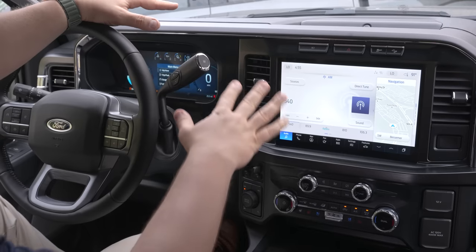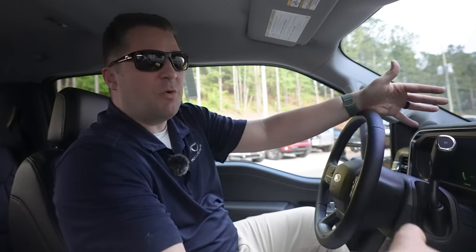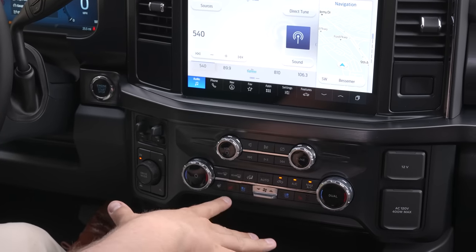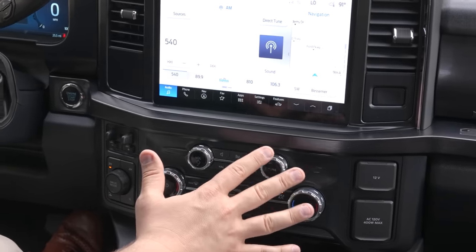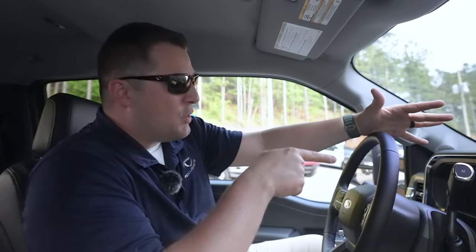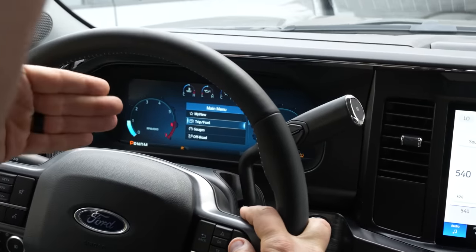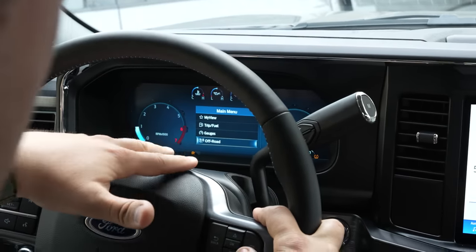The infotainment system is a big improvement as well. You've got the massive SYNC 4 system — a 12-inch touchscreen with picture-in-picture. I absolutely love it. Ford also did not get rid of all the physical buttons. People that work in their Super Duties sometimes have gloves on, so Ford kept physical buttons for heated seats, air conditioning seats, air conditioner, and volume. There's also a brand new completely LCD digital instrument cluster that looks amazing — full functionality including fuel gauges and off-road mode, all clearly displayed.